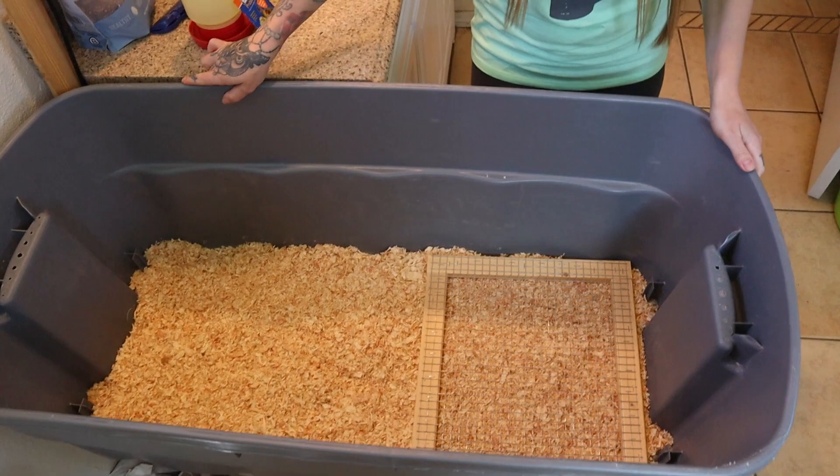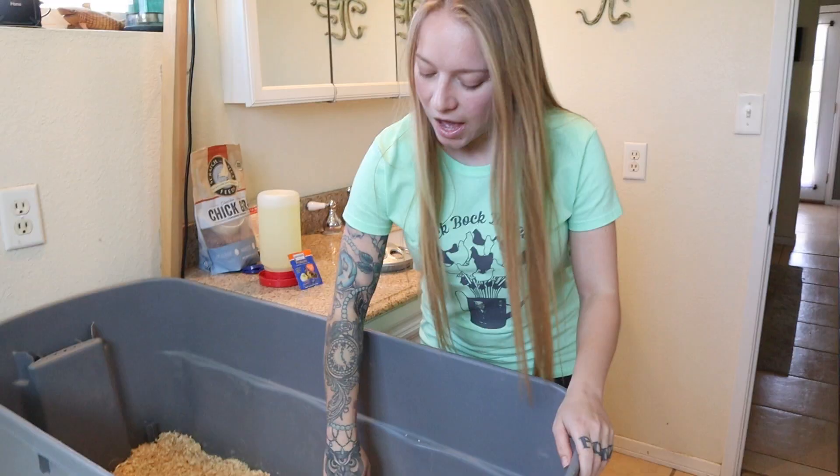We set this up the night before so it was ready, so when we got the call to go pick them up we could just put them right in here. So you're going to need, number one, a brooder. It could be a bathtub, some people use a pool, we use a tote, some people have a rabbit hutch — you're going to need something to contain the chicks. We have a really large tote right here.